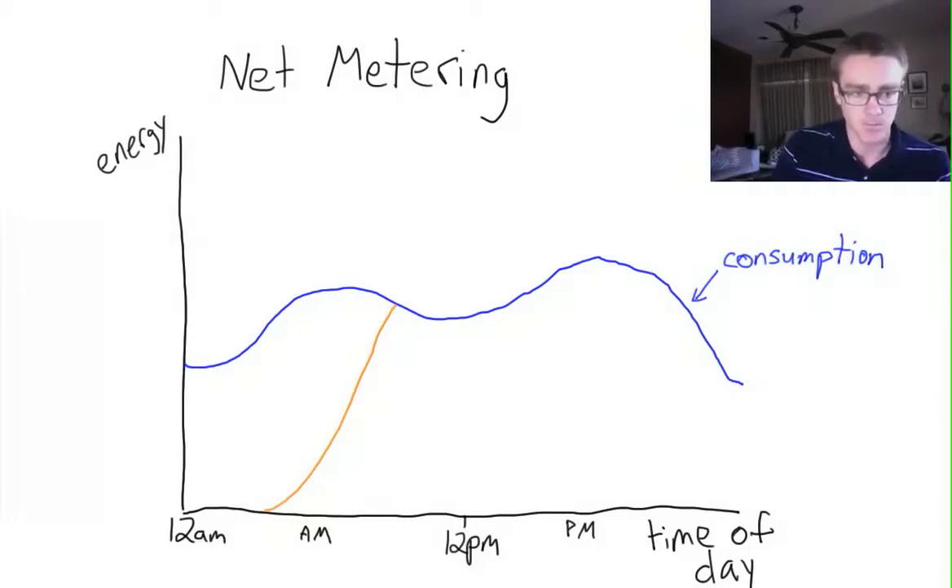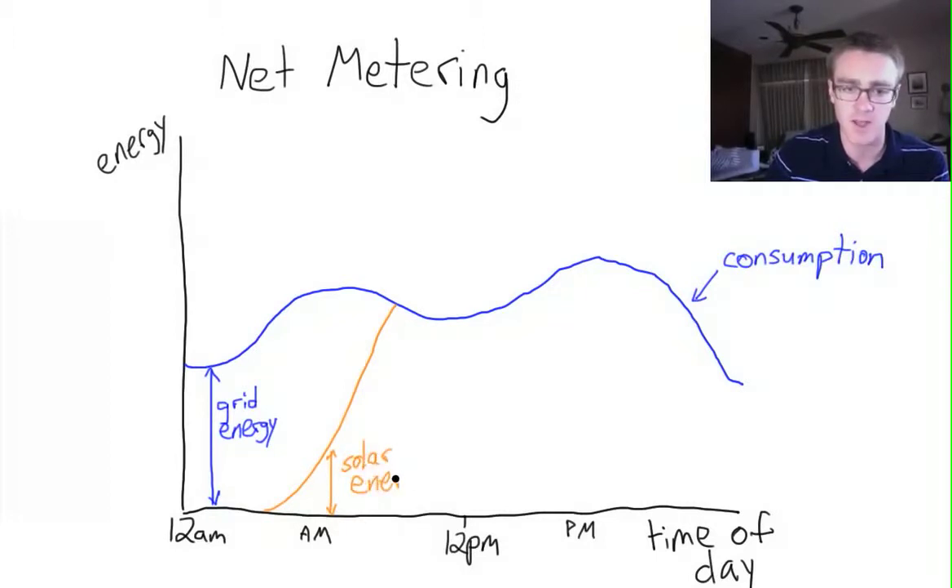What we can start to see here is that we have different regions. In this part here, all of our energy is coming off of the grid — this is what we're purchasing from the utility company. Now, as we start to produce the solar energy, we don't need to purchase as much energy from the grid. So all of this solar energy here is reducing what we actually have to buy from the utility company. This here is still grid energy that we're purchasing, but we're offsetting part of it.